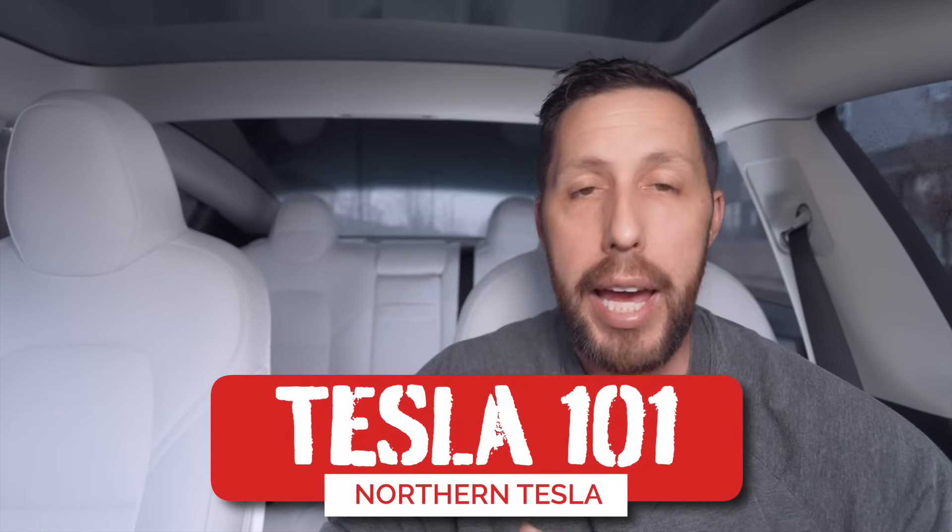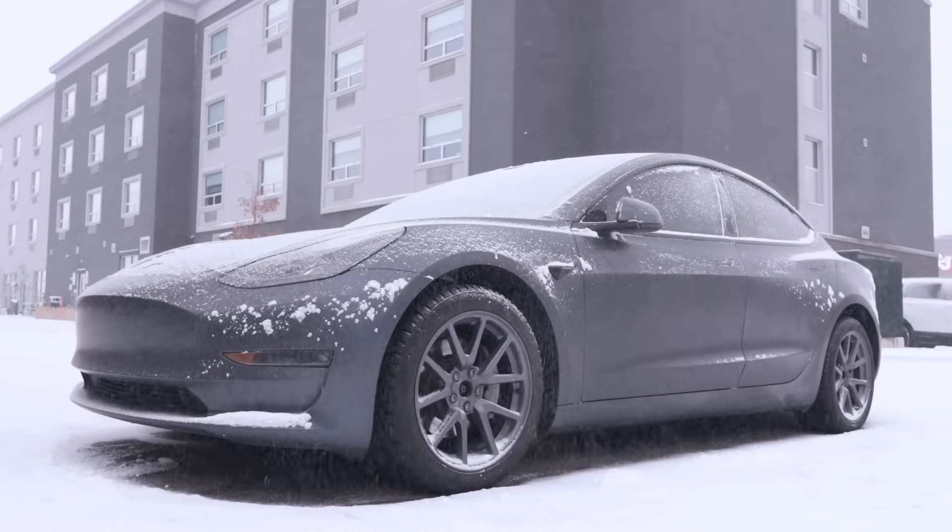All right, welcome back to Northern Tesla. Today we are doing another episode of Tesla 101, and today's episode is unfortunately all about cold weather driving — basically owning your Tesla in the winter.